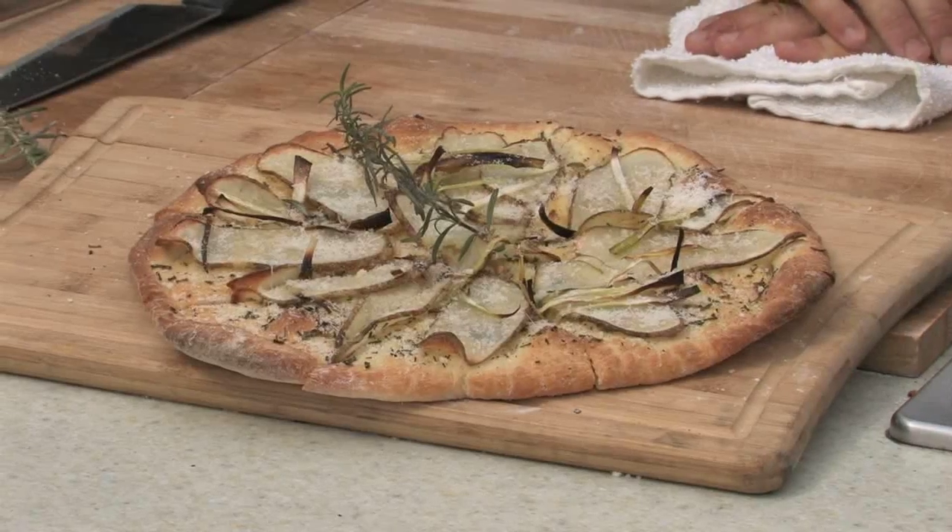Just experiment — add pancetta, bacon, whatever you like. The best way to think about pizzas: if there's a soup, put it on a crust and you've got yourself a good pizza. Interesting thought there, Mark. Thank you, Mark — always great to have you in the kitchen. That's it for now. Have yourself a great weekend.